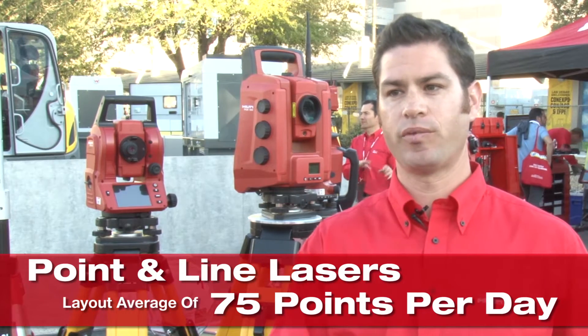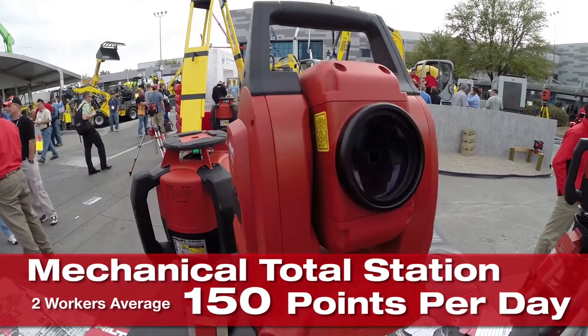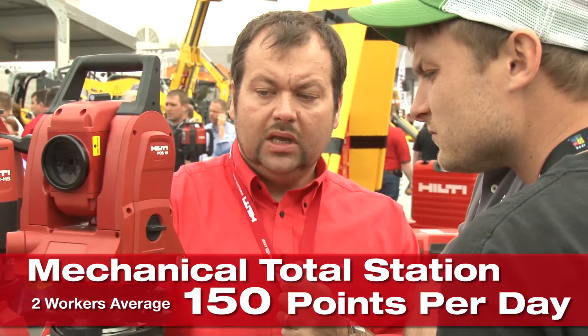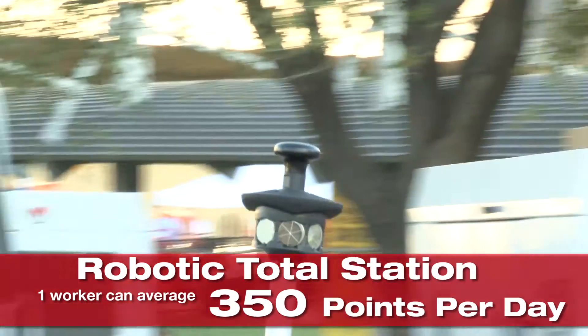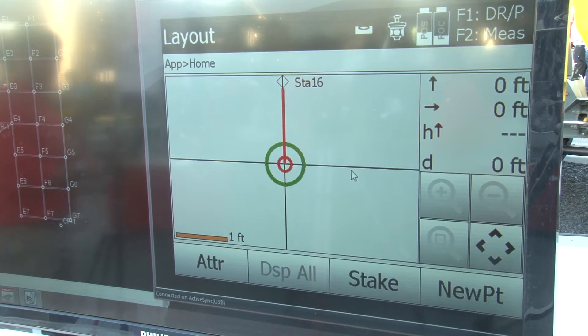Traditional methods using point-line lasers, string and tapes can lay out about 75 points per day. With the mechanical total station, on average about 150 points per day, doubling productivity. And when we move to the robotic total station, we're looking at 350 points plus per day. If you can use less labor, you're going to spend less time and money executing the project.